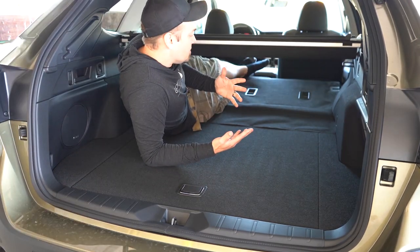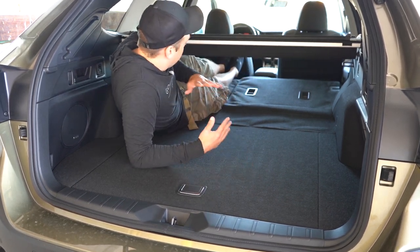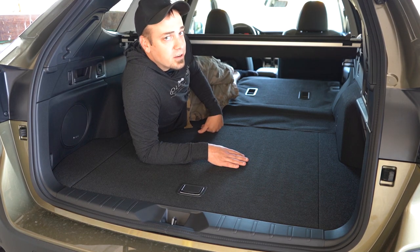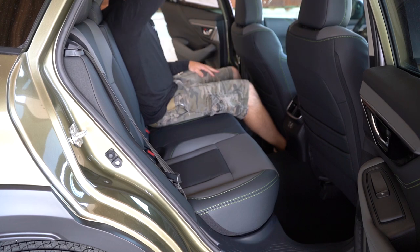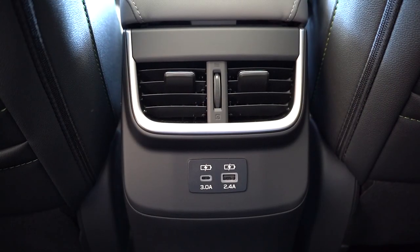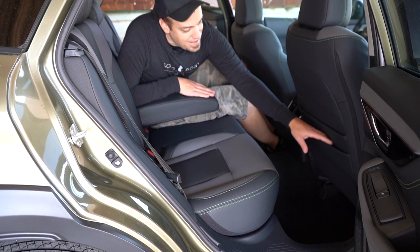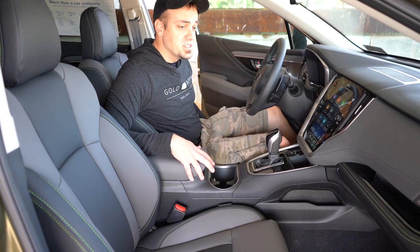To fold the rear seats, there are levers found right in the cargo area — super easy. With the seats folded, someone requested seeing if you could sleep in here: with my feet touching the front seats and legs fully extended, there's still a little bit of space. Back to rear legroom — this is me sitting behind my own driving position — decent amount of legroom and headroom. There's a rear center armrest with cup holders, rear ventilation, and both USB-A and USB-C charging ports.